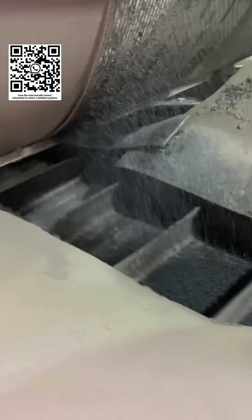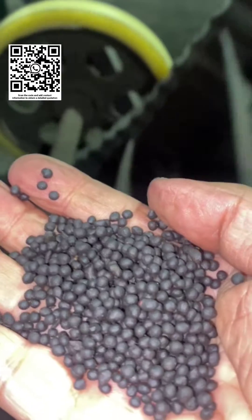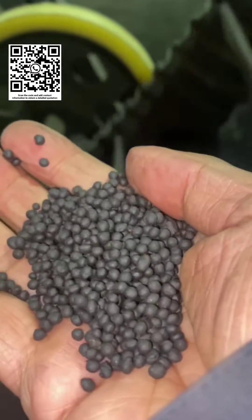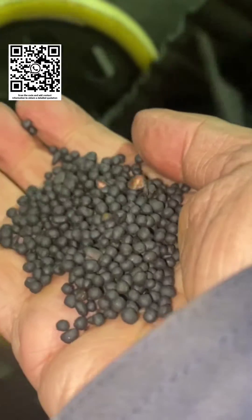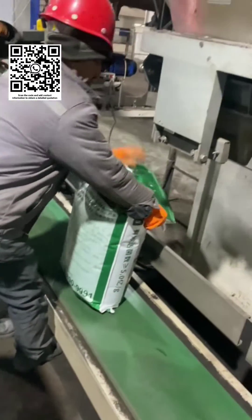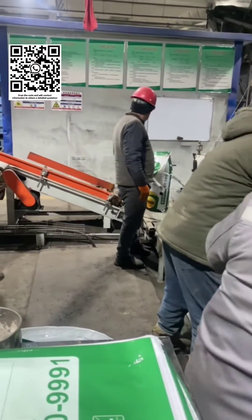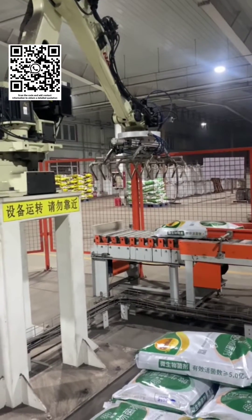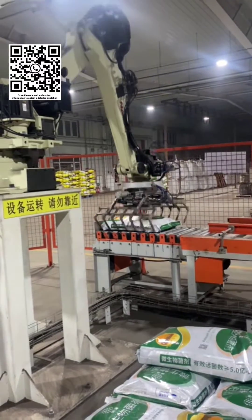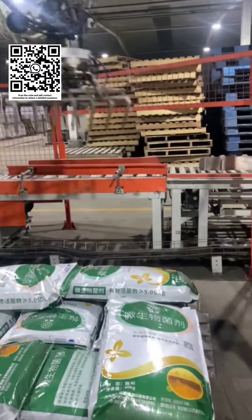Finally, precise weighing and packaging are done by robotic arms instead of workers. We are a professional enterprise engaged in the processing of livestock-related machinery and equipment, with rich design and usage experience. Whether it is livestock feed processing machinery or livestock manure treatment machinery, we are capable of handling it. If you are interested, you can click on subscribe and send us an email.